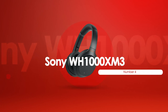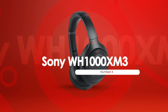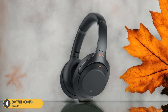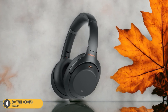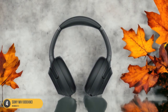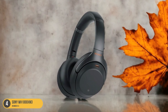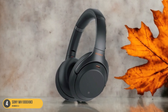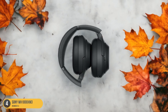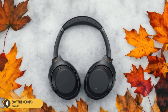At number 4, we have Sony WH-1000XM3 Noise Cancellation. The WH-1000XM3 boasts top-notch noise cancellation capabilities thanks to the QN1 processor. This advanced technology effectively blocks out ambient noises, allowing you to dive deep into your music without any distractions. Users and reviewers have praised the WH-1000XM3 for its exceptional sound quality and remarkable noise cancellation performance.